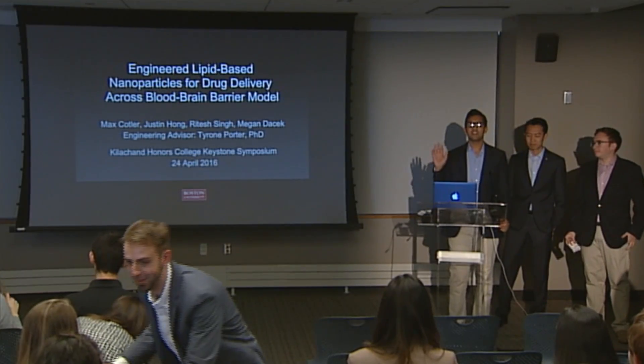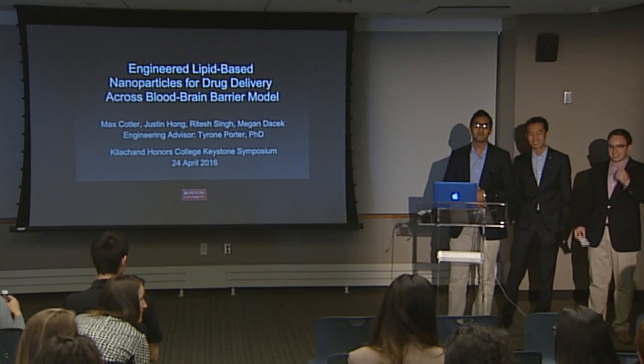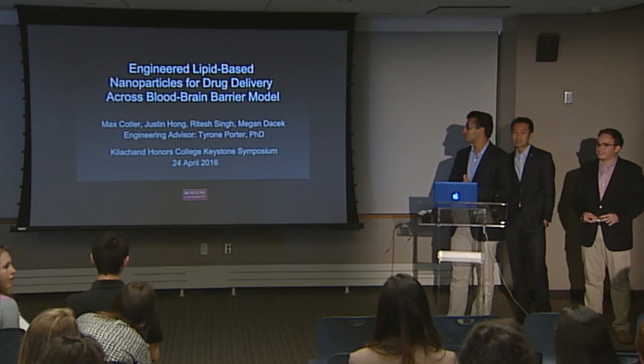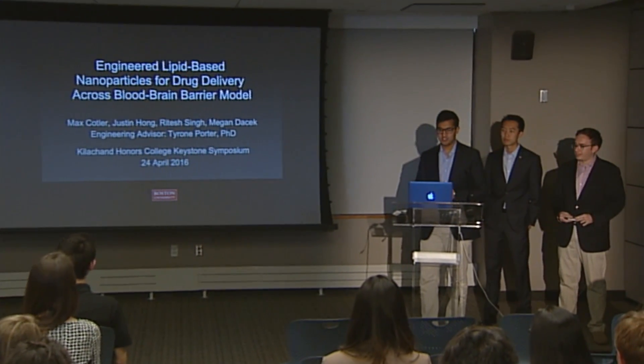Good afternoon, everyone. I'm Ritesh. This is Max and Justin, and along with Megan, who's in the audience, and Dr. Tyrone Porter and the Department of Biomedical Engineering. We completed our senior project on constructing a nanoparticle to deliver drugs across the blood-brain barrier to treat brain cancer.